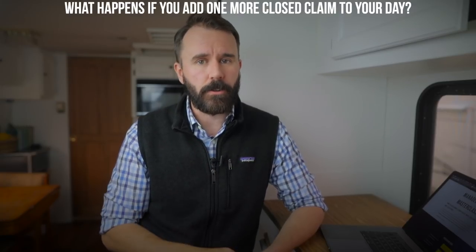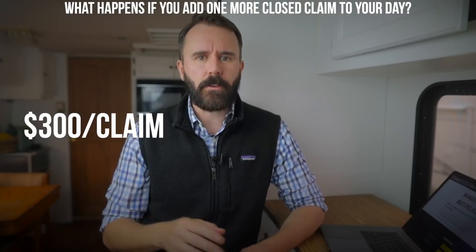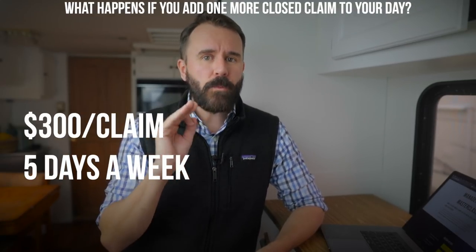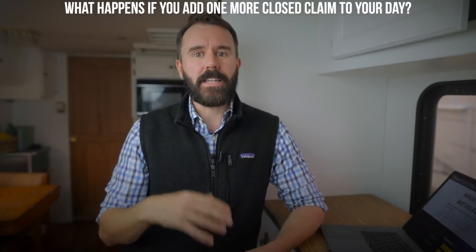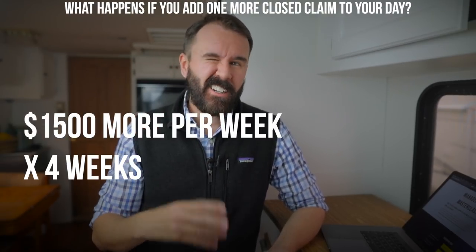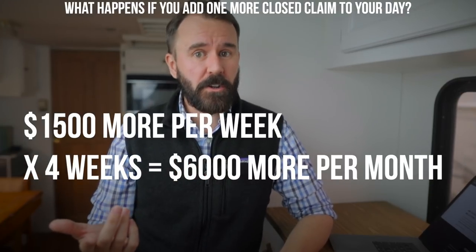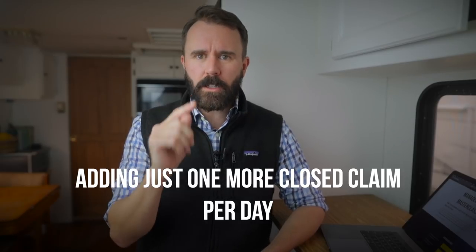So what happens if you can add just one more claim to your day and do it without losing quality or angering your insureds? Let's run some quick math. We'll assume that you're averaging just $300 per claim closed. If you're able to close claims five days a week when you're on a CAT deployment — losing a couple of days to bad weather, office days, and days off — and you add one more closed claim per day in that week, then you'll be closing an additional five claims that week. Five times $300 is $1,500 — so an extra $1,500 a week. Most people don't make $1,500 a week, let alone adding that to what you're already earning. That's $6,000 a month. Assume you're out on CAT duty for six months — that's an extra $36,000 you've added to your annual income just by adding one closed claim per day.